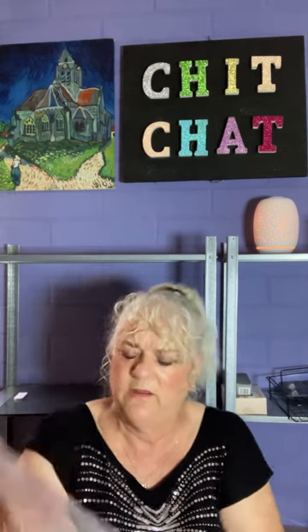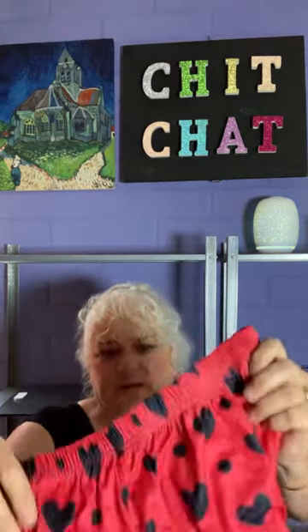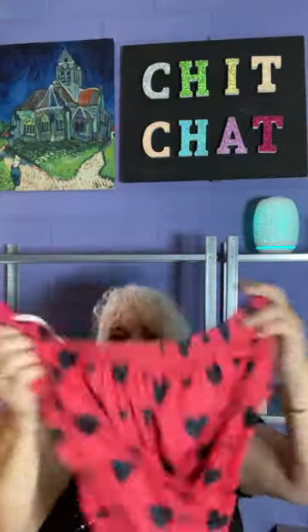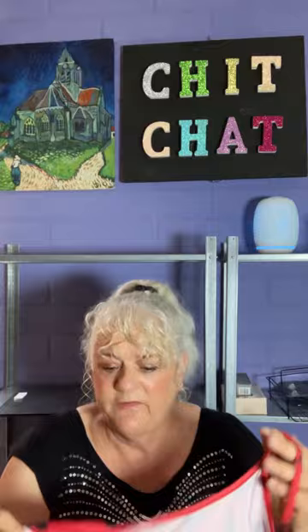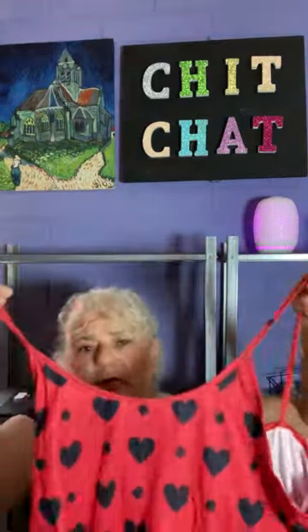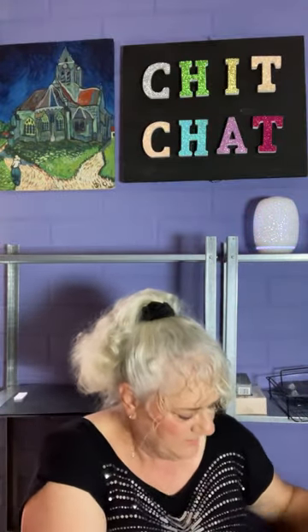Next up we have a pair of pajamas. I paid $7.97 - dyslexia means the numbers got mixed up for a moment there - now it's $7.57. I got it in extra large. It's a pair of shorts and a matching top, quite cute. I did buy these in different colors so there are more coming.